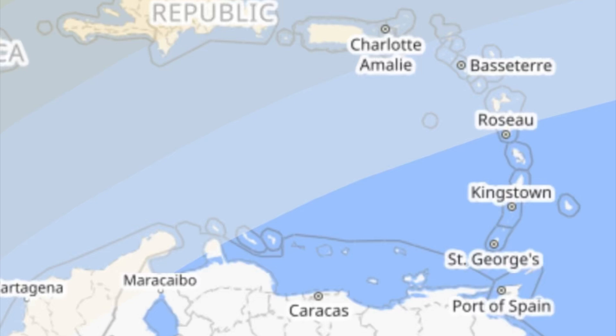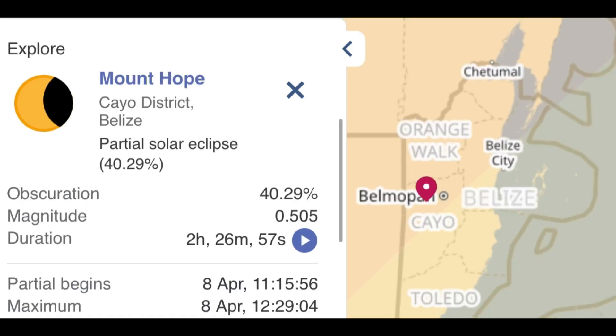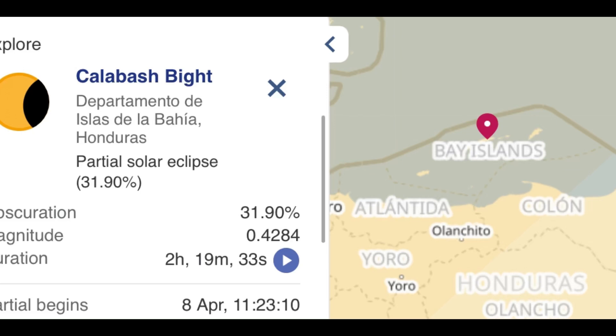Heading back west to San Andres — the Colombian island offshore Nicaragua — around 13% of the sun will be blocked out. The partial eclipse starts at 12:39 PM and will be at its maximum at 1:35 PM. For Belize, 40% of the sun is going to be blocked out, which is a decent amount to look forward to. The partial eclipse starts at 11:15 AM and the maximum will be at 12:29 PM. For the Bay Islands off Honduras, the partial eclipse starts at around 11:23 AM, similar to Belize.